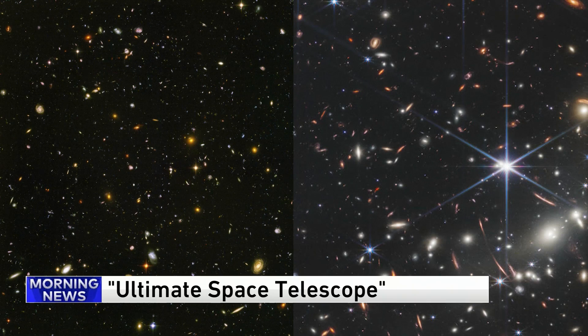The new PBS docuseries Ultimate Space Telescope explores the history and the making behind the telescope. Joining us to discuss more is producer Terry Randall and Webb mission systems engineer Mike Menzel.